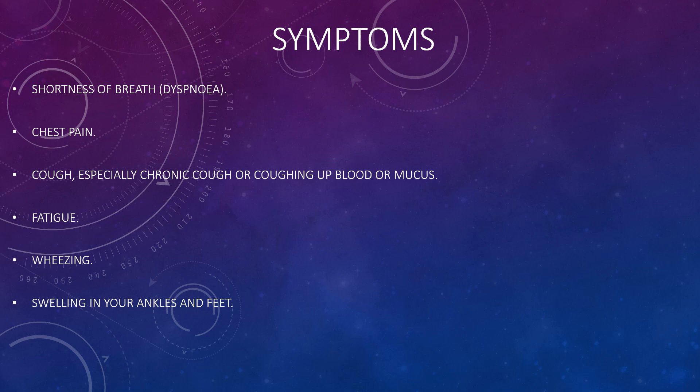The symptoms of lung disease include shortness of breath — the medical term being dyspnea — chest pain, cough (especially a chronic, long-lasting cough), or coughing up blood or mucus. Other symptoms include fatigue, meaning extreme tiredness; wheezing, which is a whistling sound through your chest; and swelling in your ankles and feet.